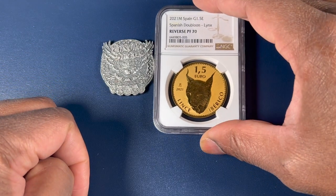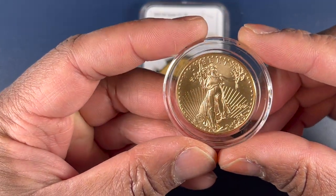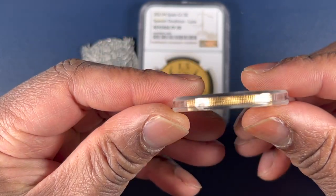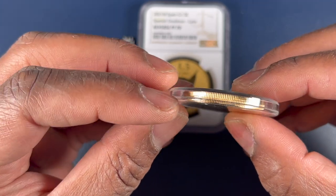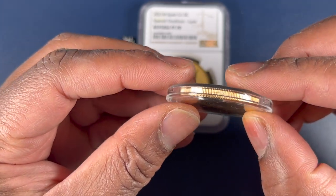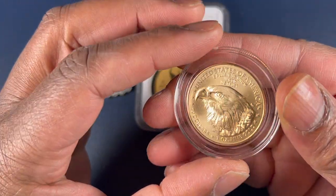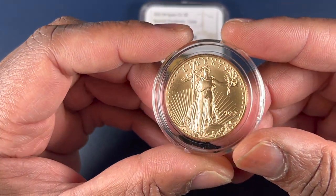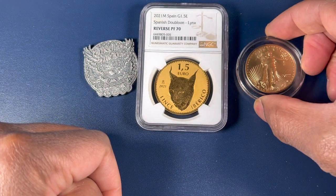I was traveling this week and stacking is also about the fundamentals. So I picked up another American Gold Eagle and of course put it in the airtight. What I love about this particular airtight is that you can see the reeded edge of the coin all the way around. Love these particular airtights for these coins. It's great to add another American Gold Eagle to the collection.